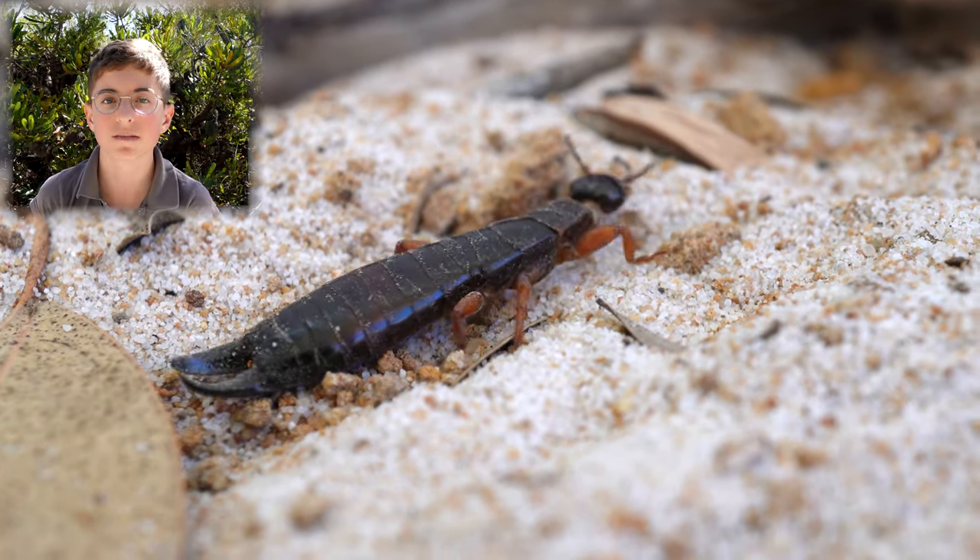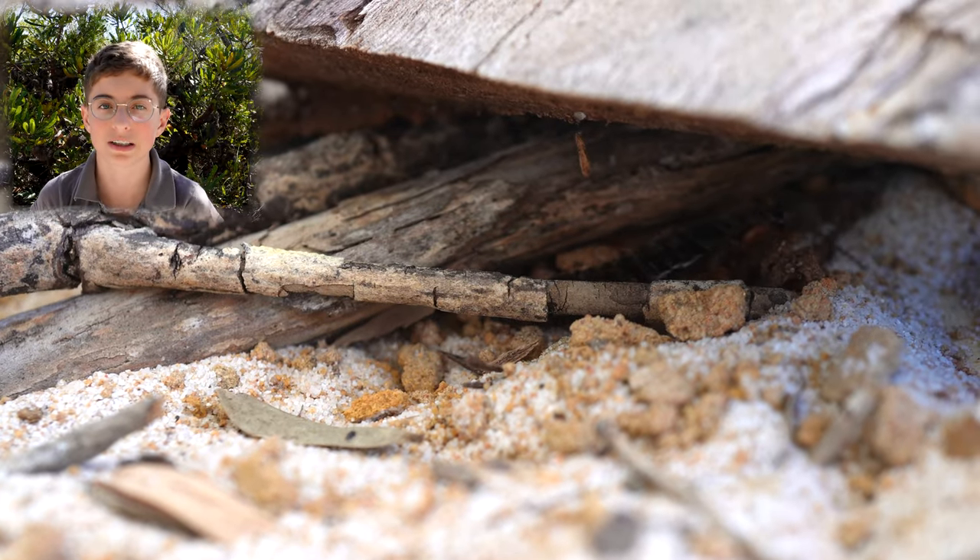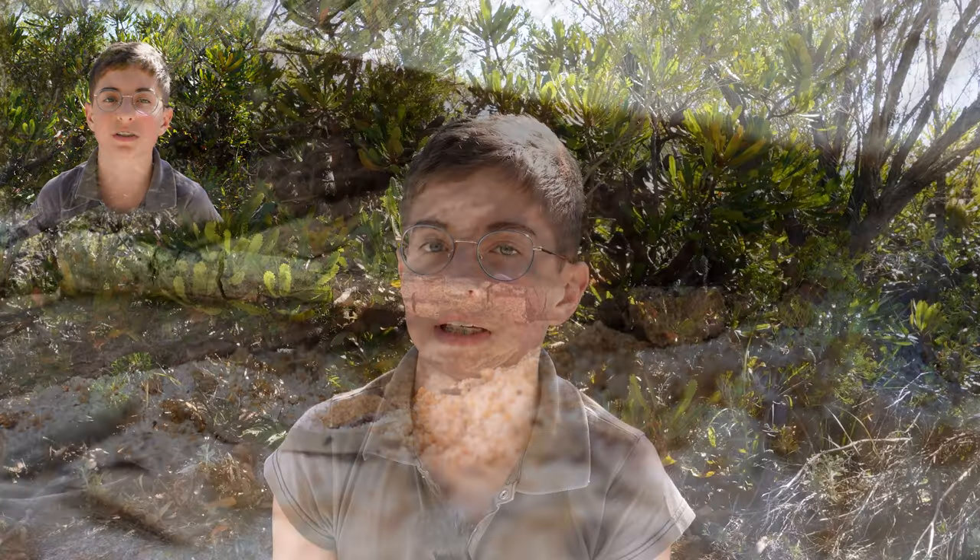When the eggs hatch, the nymphs look a lot like their mother, except they're white. She will feed them until they're old enough to feed themselves. Then they must leave her care, as she might become cannibalistic and eat them.